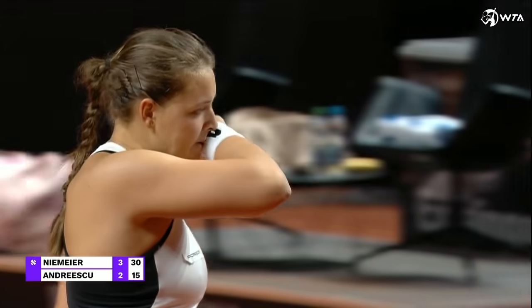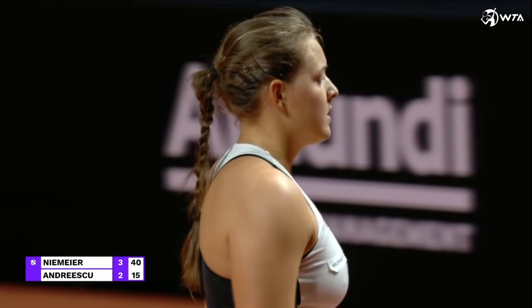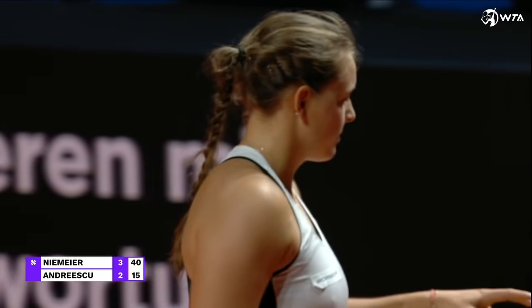That's well done. Hold the forehand long enough. Extreme grip on the forehand.